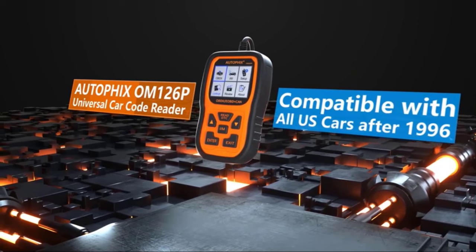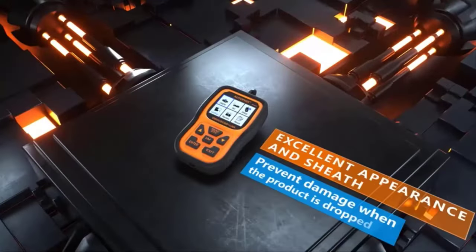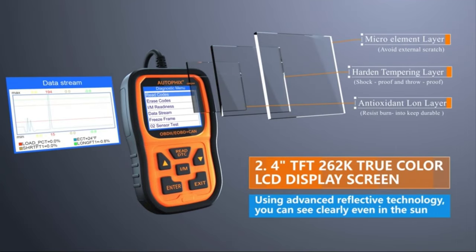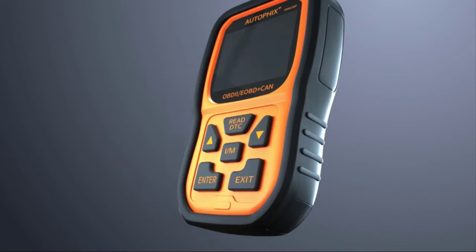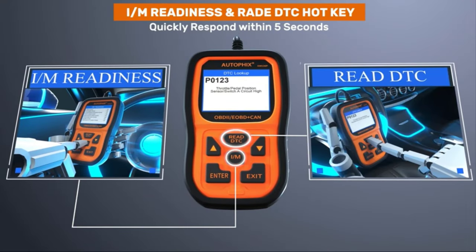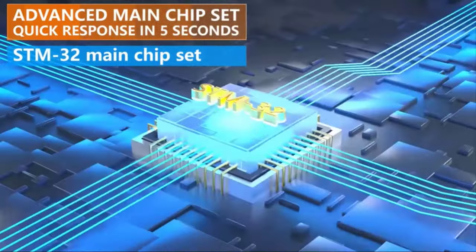which is compatible with all US cars after 1996. It supports full OBD mode and comprehensively detects your vehicle. It contains an excellent appearance and sheath to prevent damage when the product is dropped. It features a 2.4 inch TrueColor LCD display screen, and using its advanced reflective technology, you can see clearly even in the sun. It contains silicon buttons which can be clicked millions of times continuously. Its IM readiness and RAD DTC hotkey quickly respond within 5 seconds, and the advanced main chipset also responds in 5 seconds with STM32 main chipset.